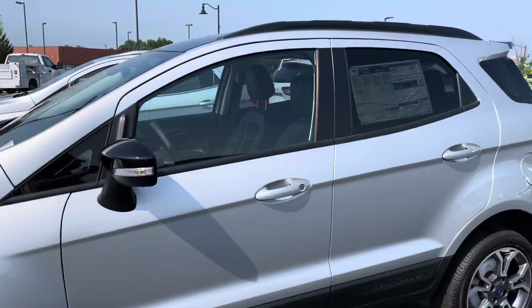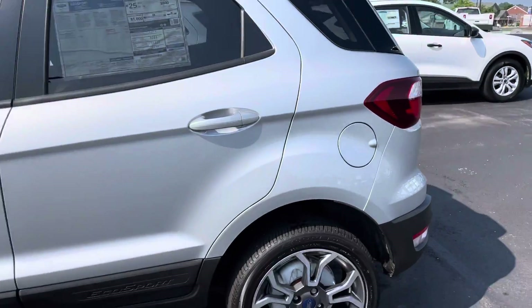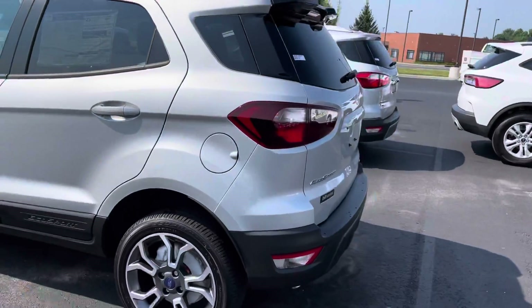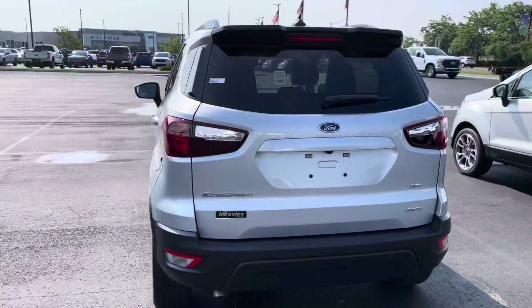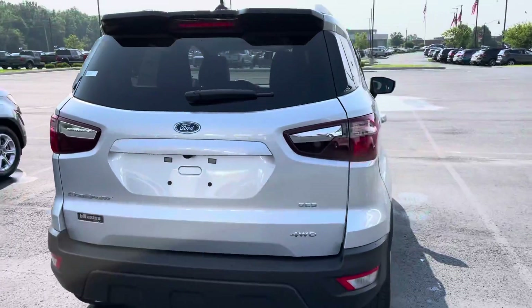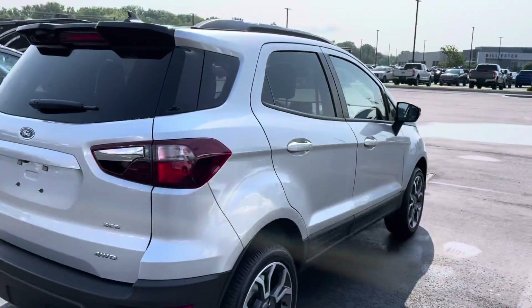Got nice wheels here. I'm going to go all the way around the outside and the interior. We could still get you a great deal. I know you said you were worried about missing out on the specials they had. We would love to take care of you. If you're trading anything in, we are definitely in need of trade vehicles.